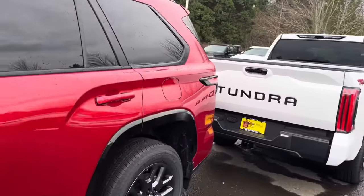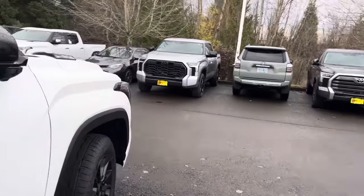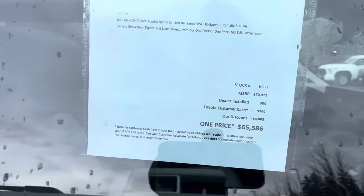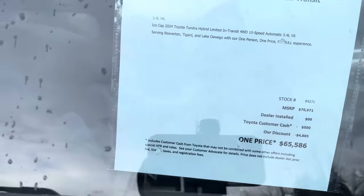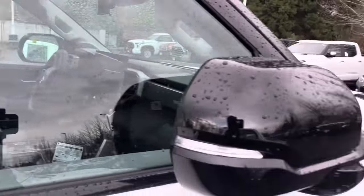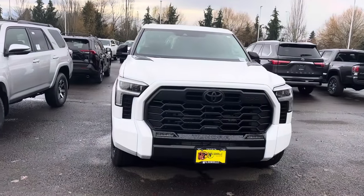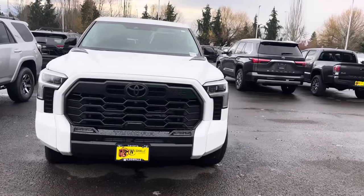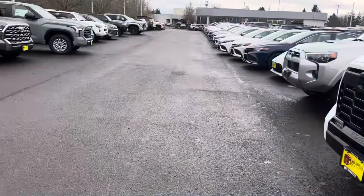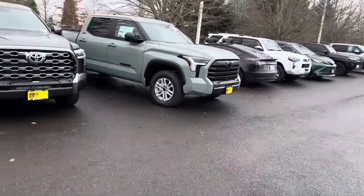With interest rates you've just got big trucks like this sitting out here. Now let's look at this i-Force Max — this one is sixty-five thousand dollars. This is the 3.4 V6 and you get a 10-speed transmission. This is the Tundra, the twin-turbocharged six-cylinder. So we've got three of them right there and just a lot of Tundras out here in general.